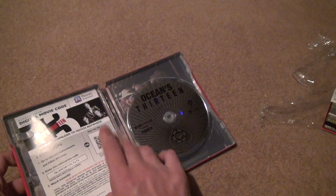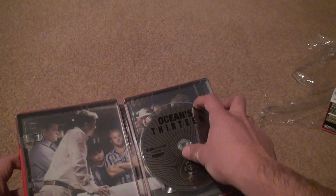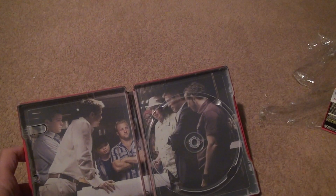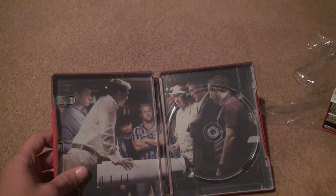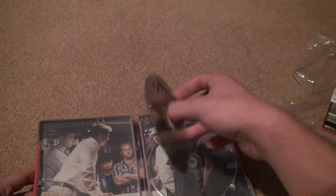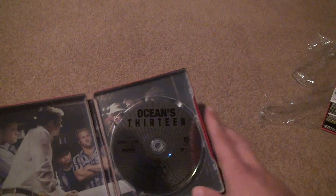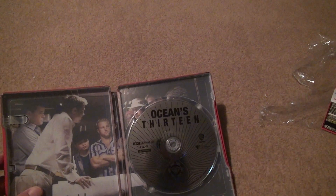You're going to get a Movies Anywhere code, which I can scan myself. You've got the background where they're all making the plan — that's a pretty good background, but that's all that's great about it. I'm disappointed with this disc; it looks like one of those cheaply made Blu-rays.